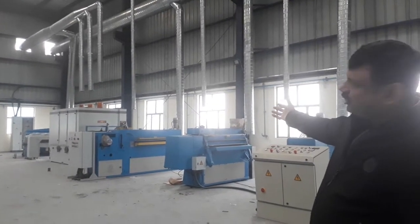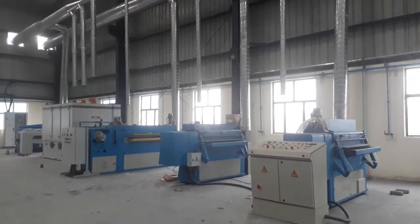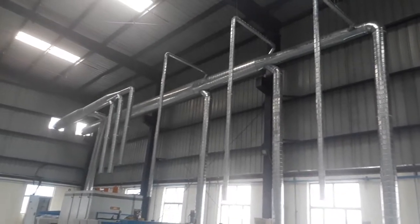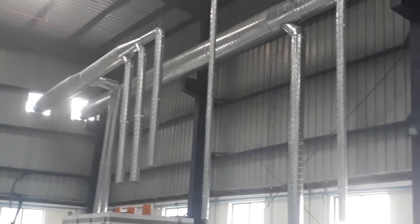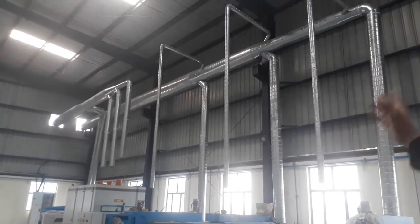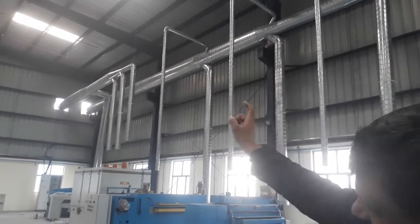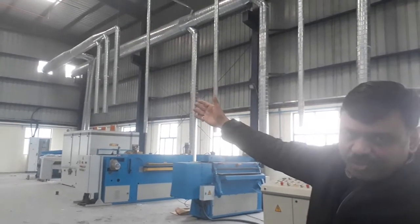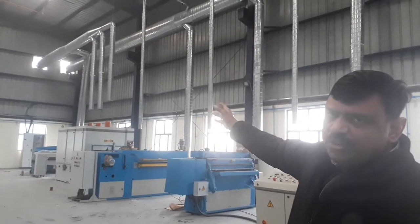We have just completed our commissioning of the dust extraction system. These are the various branch ducts which are culminating to the main duct. Now there are two lines of main duct which are going outside, getting connected with two cyclone dust collectors along with one positive pressure system. I will take you to the outside to show you the dust collector.